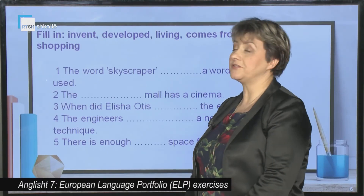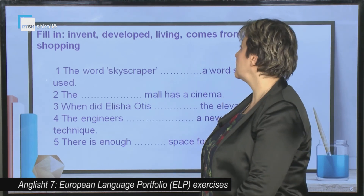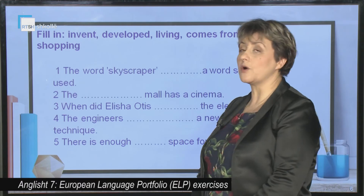Now, we have to complete the sentences with words: invent, developed, living, comes from, and shopping.